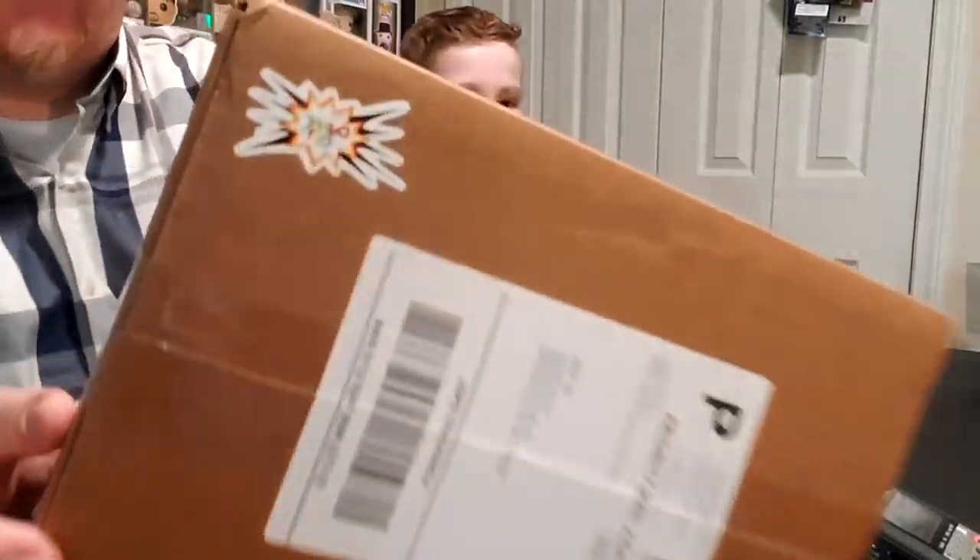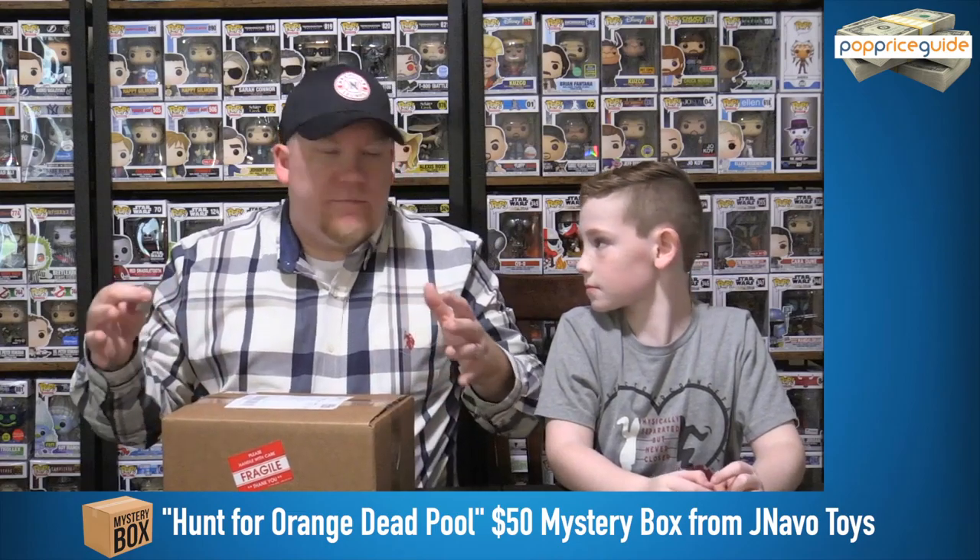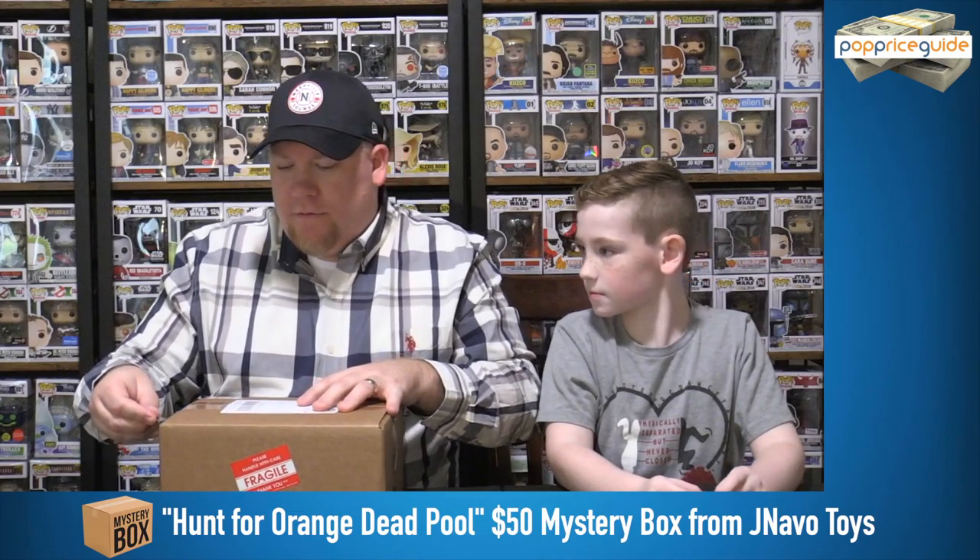Jay Navo Toys is the Mystery Box Company — you can see the logo right there. Jay Navo. We are thrilled to have this because we always see Grown Kids and other YouTubers open Jay Navo boxes, and they are thrilled with their pulls. So this is our first time ordering from them. We're very excited.